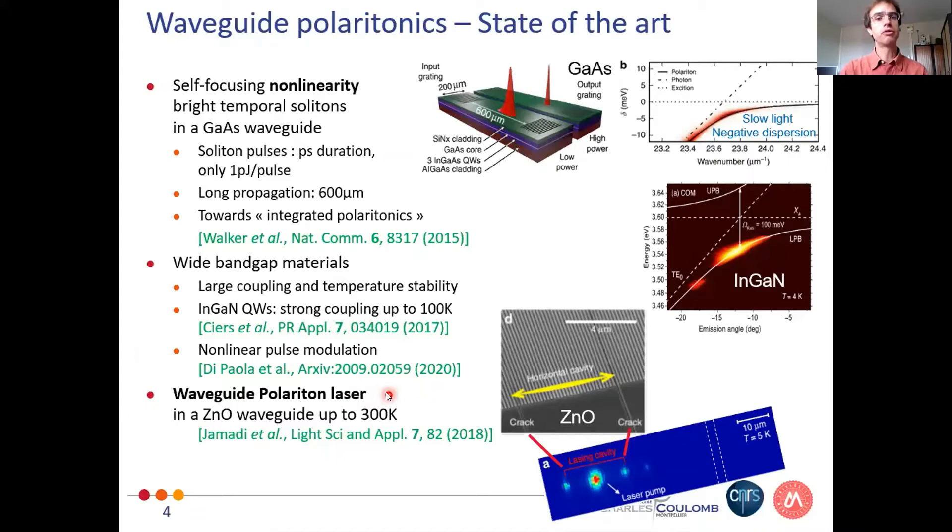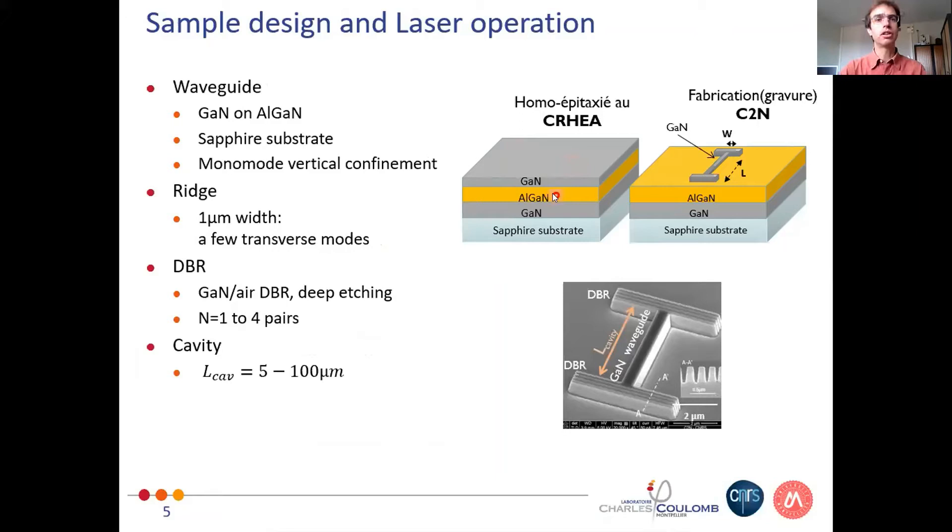The second field is the buildup of waveguide polariton lasers. The first demonstration was in a zinc oxide waveguide two years ago in Clermont-Ferrand. In our work, we start from a gallium nitride and aluminum gallium nitride waveguide on a sapphire substrate, though it could also be silicon or gallium nitride substrates.